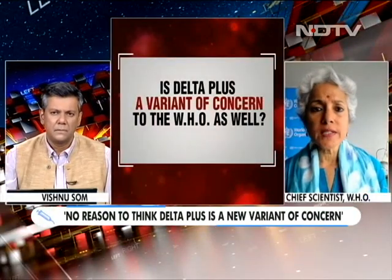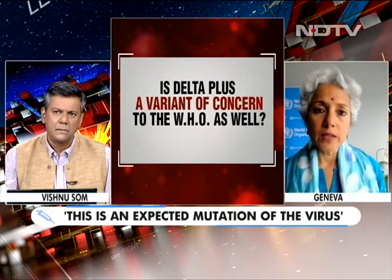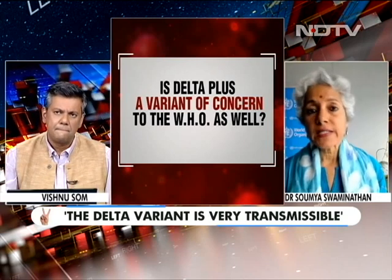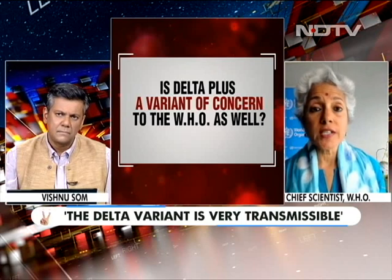Is Delta Plus a variant of concern to the WHO? Delta is a variant of concern, but we are not using the term 'Delta Plus.' Once you have a variant of concern, it accumulates mutations — you'll find variations within the Delta strain itself, such as AY.1 and AY.2. At the moment there is no reason to think that so-called Delta Plus is a new variant of concern requiring panic. This is an expected evolution of the virus. The Delta variant is very concerning because it is highly transmissible with other properties, so we do need genomic sequencing and surveillance to know which variant is going up or down in different parts of India.